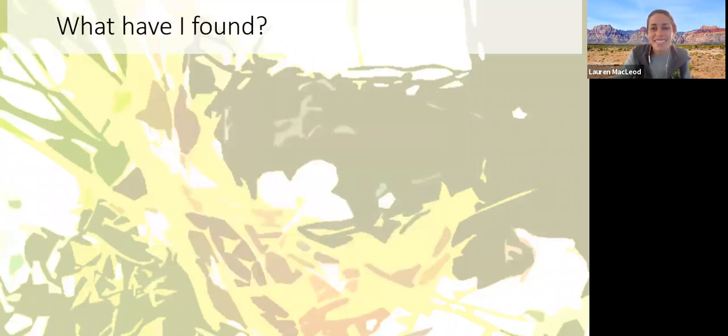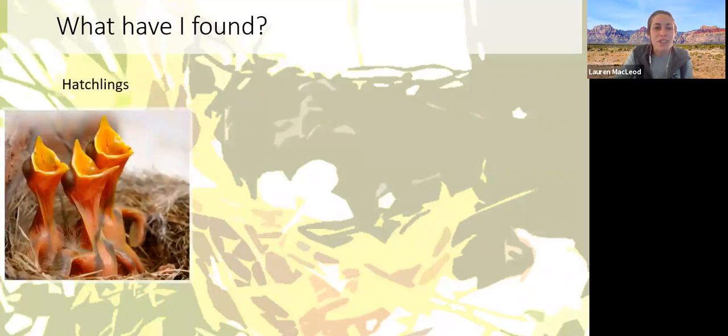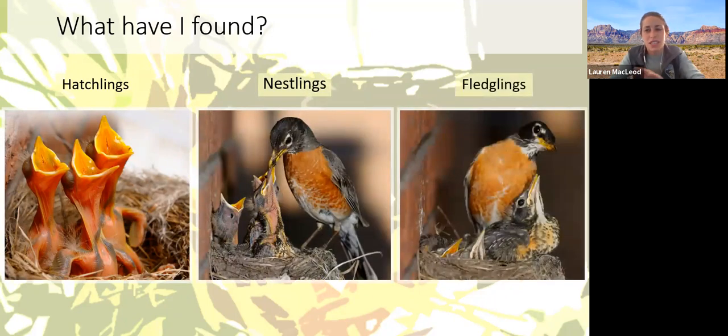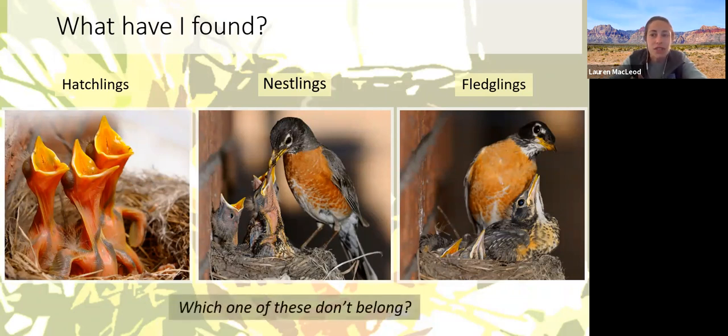There are three stages of baby birds: hatchlings, nestlings, and fledglings. We're going to dig into more detail on each and how to identify them. The photos here show baby American robins transitioning from the hatchling to the fledgling phase over a course of a couple of weeks. You might notice that in one of these stages the nest is looking a little bit crowded for comfort — that's something we'll discuss as well.